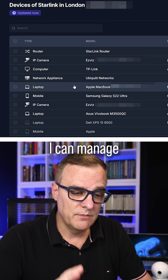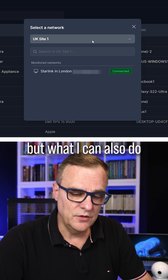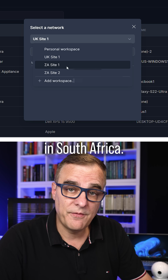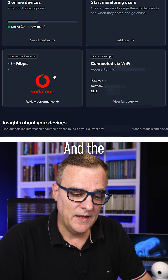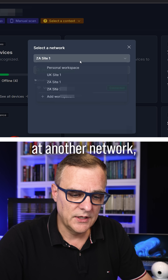I can manage devices in London, but I can also select another site. This is a site in South Africa, and I can see that three devices are connected to that site and the internet connection is using Vodafone.